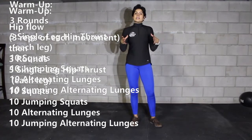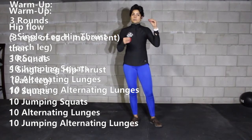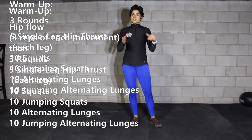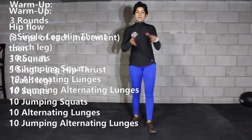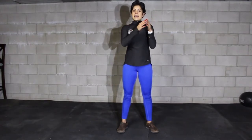For those of you that can't jump, you're going to do regular squats for the jumping part — so 20 squats and 20 lunges rather than jumping. After you finish with those three rounds of warm-up, we're going to go into two movements down a ladder.